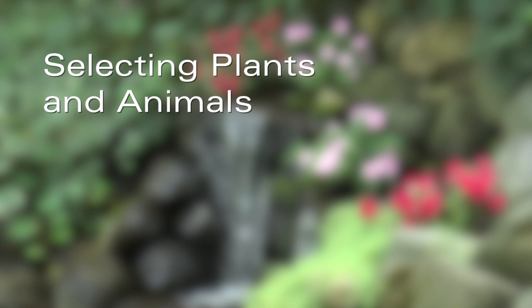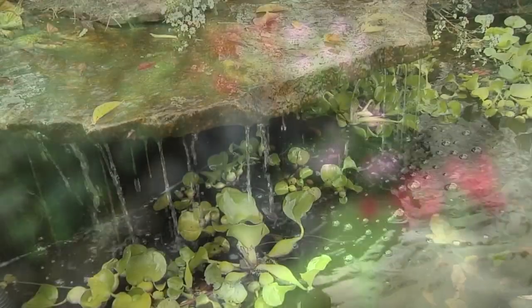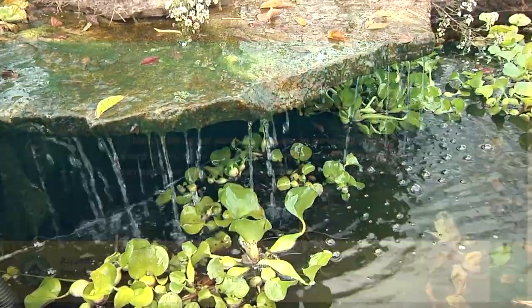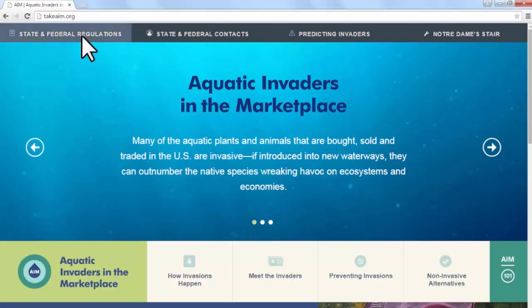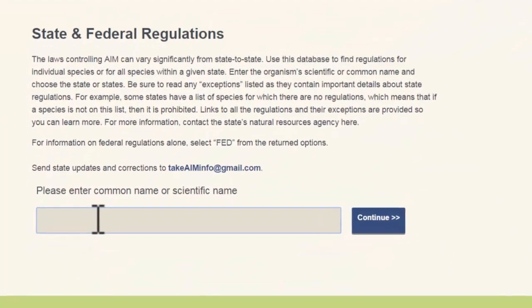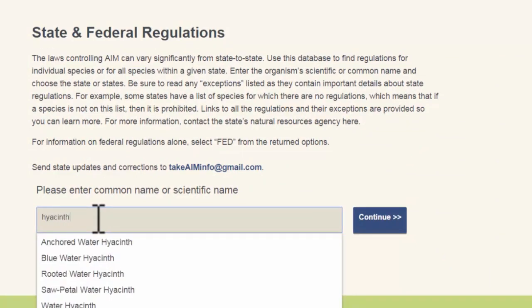Even more important is selecting the plants and animals to sell or use in a customer's water garden. Whether you are buying or selling plants and animals for a water garden, you should comply with federal, state, and local laws on importing, quarantining, propagating, and distributing these organisms. Information on state and federal regulations is available at takeaim.org or from your local natural resources agency.